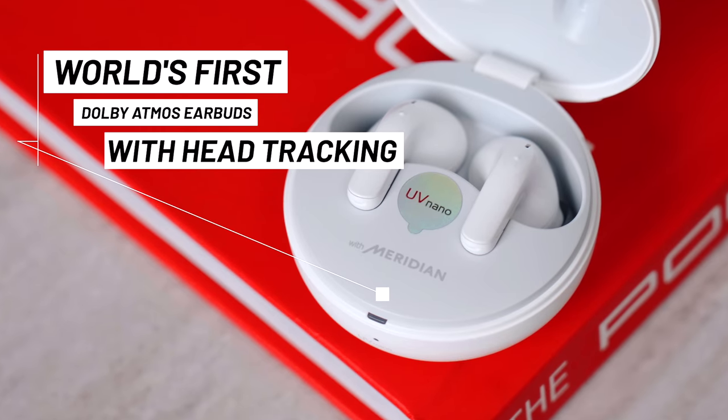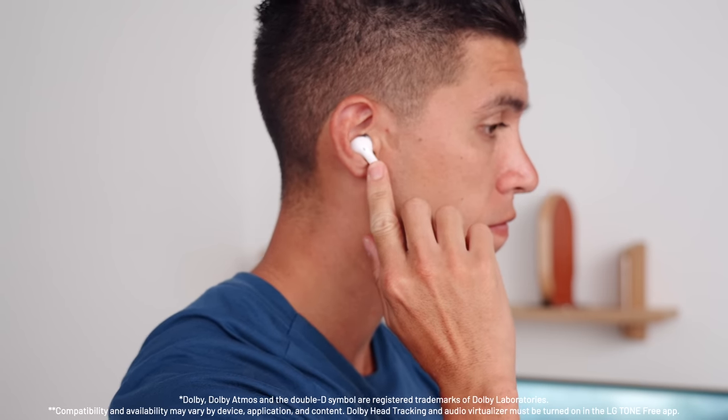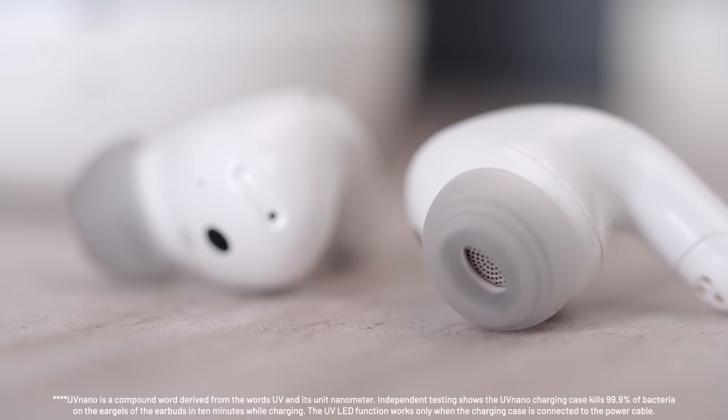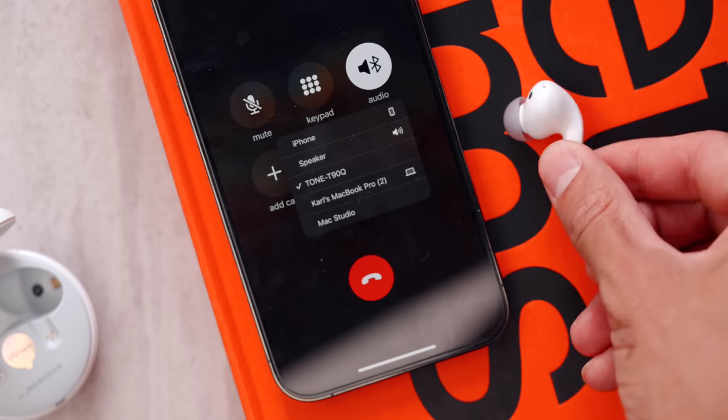These earbuds are actually the world's first with Dolby Atmos head tracking. What that essentially means is when you move your head in space, it can detect where the center stage would be — so you can hear audio shifting from the left ear over to the right. It gives you that extra bit of immersion and almost 3D awareness when you're moving your head around. They've also got a UV cleaning mode which cleans out 99.9% of bacteria found on the ear gels, nine hours of battery life, active noise canceling, and really good quality mics for Zoom calls and team meetings.